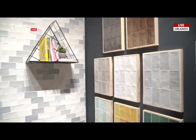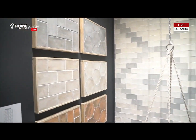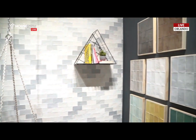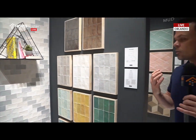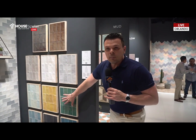I know that subway tiles are really popular. They've been around for a long time. And frankly, I don't think they're going away, but I love it when we can bring in these handmade looks of tile. But the durability of the porcelain is crazy, crazy. I love all of the gorgeous color options — so many options here.